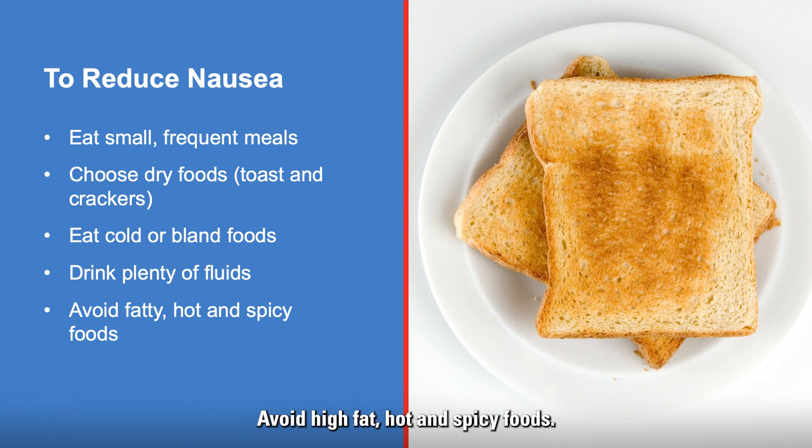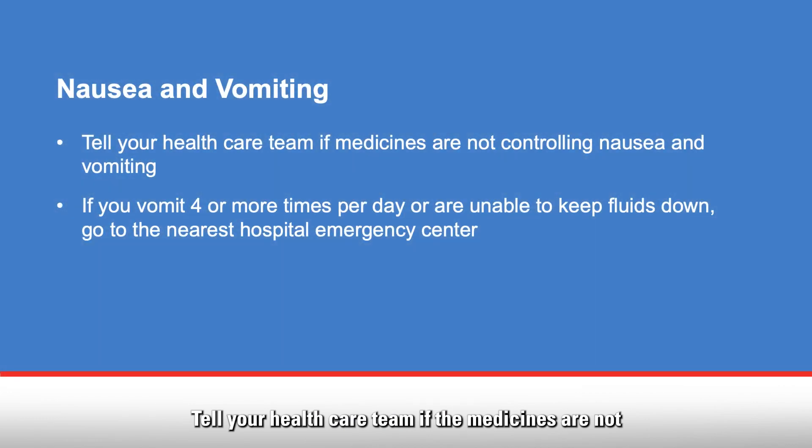Avoid high fat, hot, and spicy foods. Tell your health care team if the medicines are not controlling your nausea and vomiting. If you vomit four or more times in one day or are unable to keep fluids down, go to the nearest hospital emergency center.